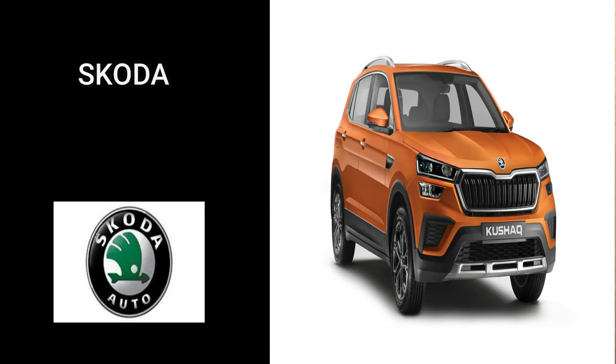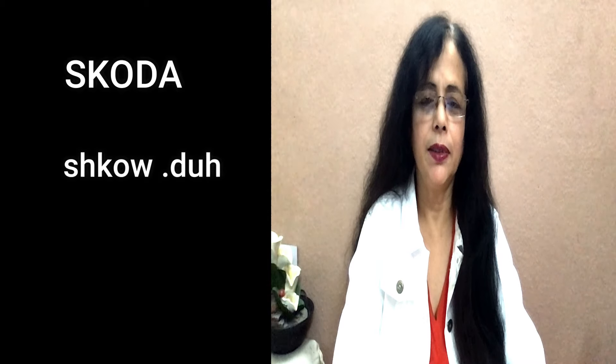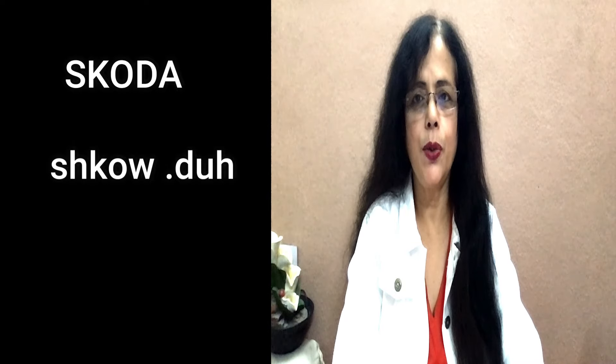Next brand: S-K-O-D-A. It's a Czech company and it's pronounced as 'Škoda.' Her next car is going to be a Škoda. I want to buy a Škoda. It's not 'Skoda' but 'Škoda.'